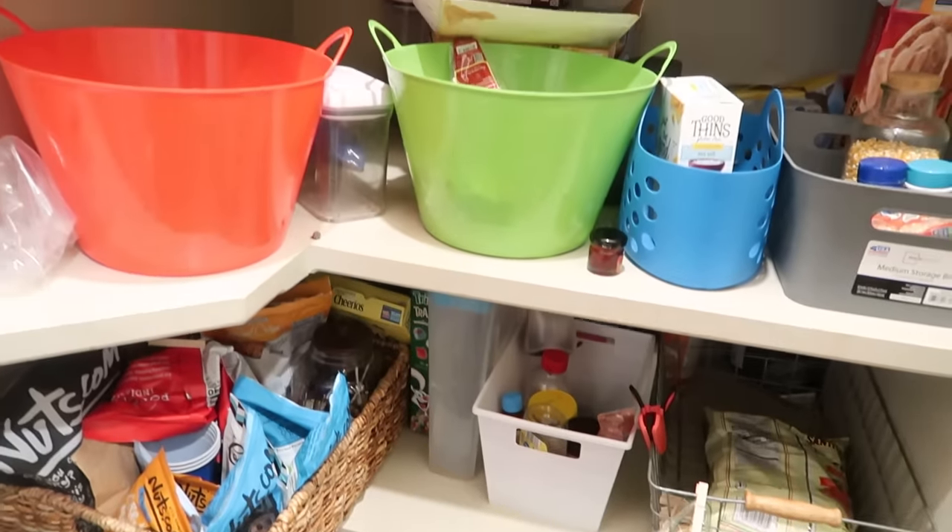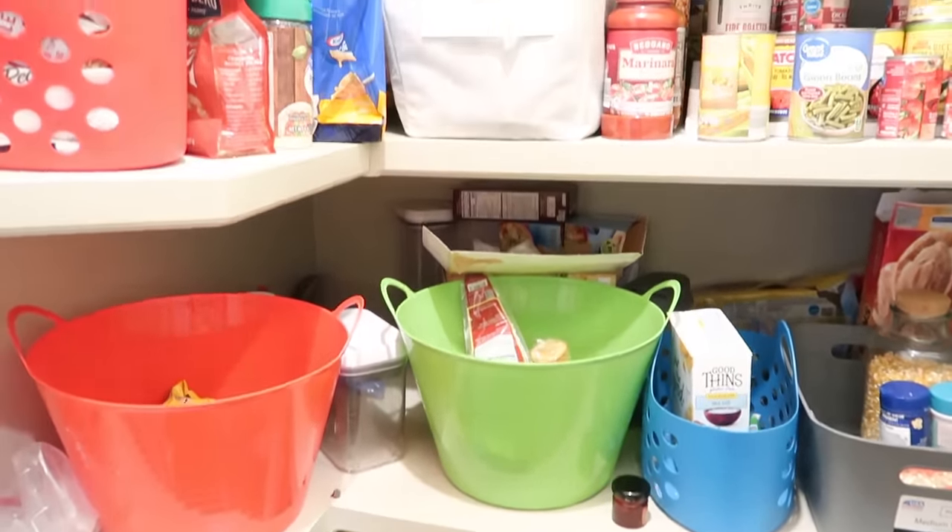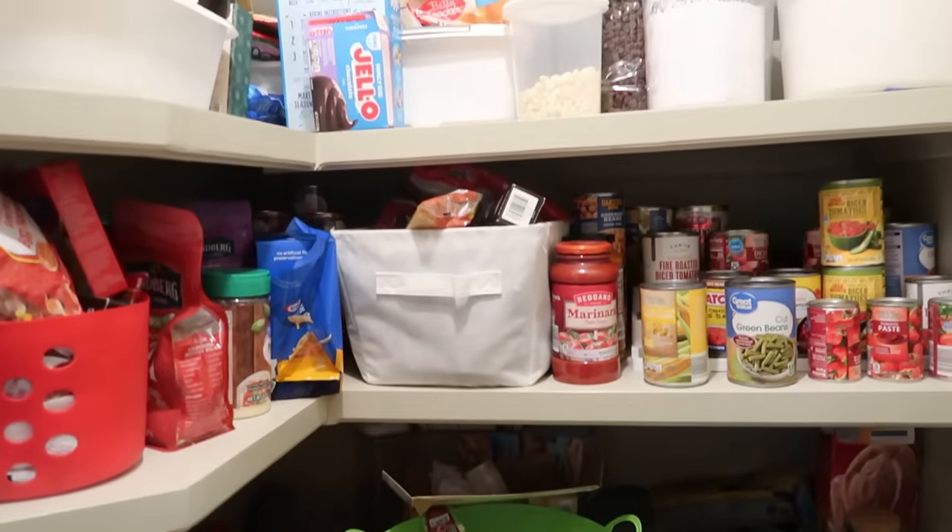What this stuff all has in common is that it was already here in our kitchen — not a recent purchase. Stuff that's been hanging out for a while, most of it half used or open already.